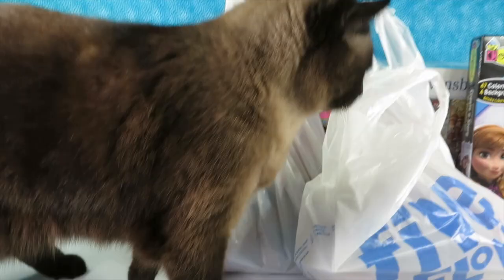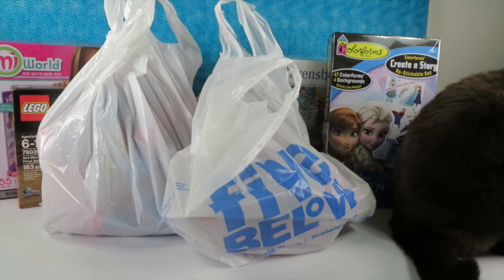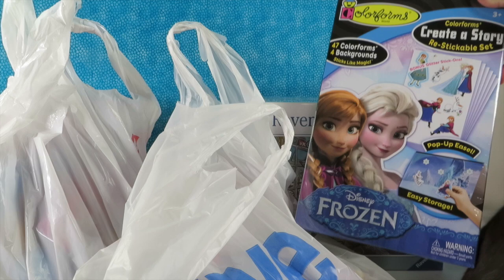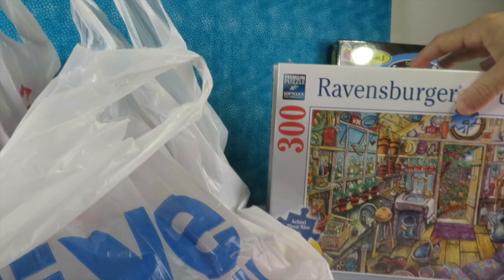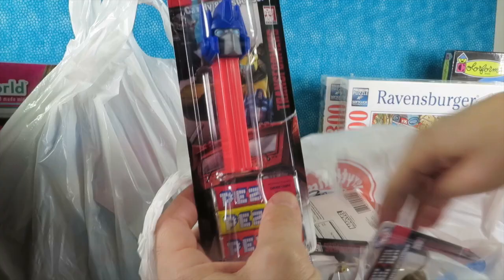We're back from our toy hunt and Simon is checking out all the loot. We were in Target doing after-Christmas clearance shopping — both Toys R Us and Target looked like bombs went off on their shelves, and Target got really loud with a lot of people, so we stopped filming to be respectful. We got Frozen Color Forms from Toys R Us, two puzzles as Christmas gifts for someone who loves puzzles, and from Five Below I got a Transformer Pez and an Avengers Pez. Look for upcoming videos for those.